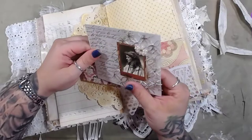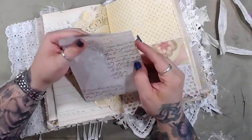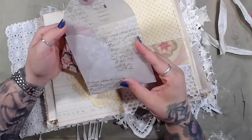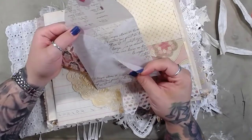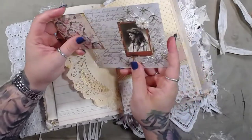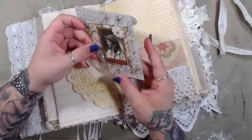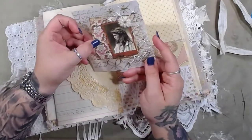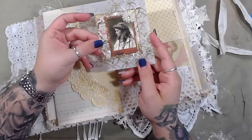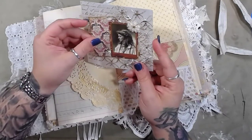Oh I love this — so this is a vellum pocket. Look at the wax seal — I love the wax seals! This is vellum, and on the front there's another little pocket. Like, check that out — isn't that cool? Oh my god, that is so cool! I'm in heaven.